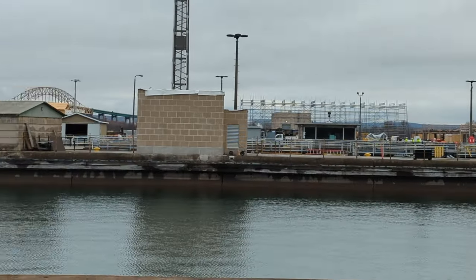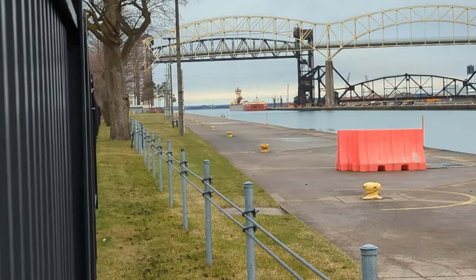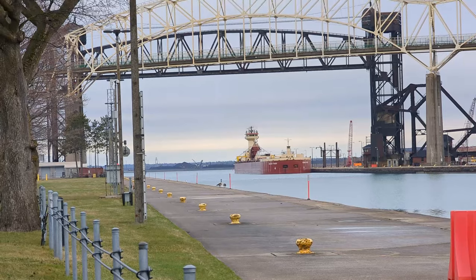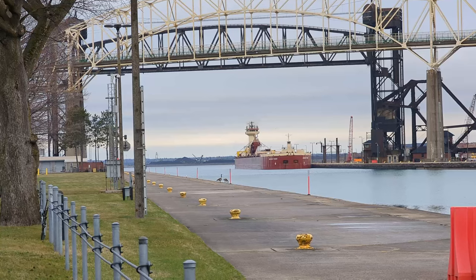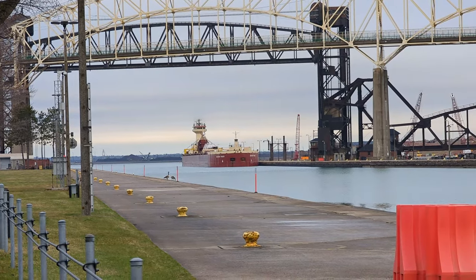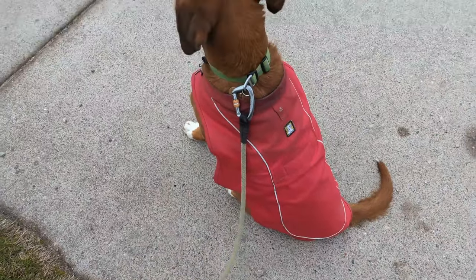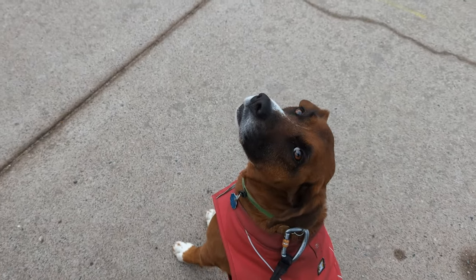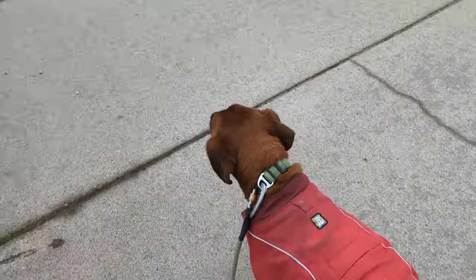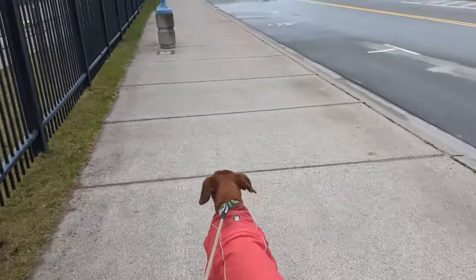Let's spin over here — my arm's getting caught in the fence. And there is the Joyce L. Van Ekevoort, waiting for the Manitoulin to pass so they can then occupy that lock. And that's going to do it. We're going to be on our way. Look at that good boy, keeping us safe from the squirrels. You're ready to go? Well, let's go then. That's it — we will catch you all later. Have a good day. Bye.